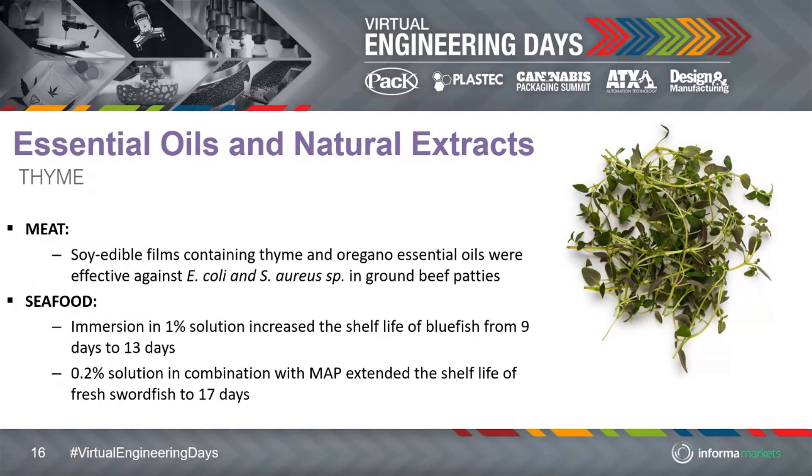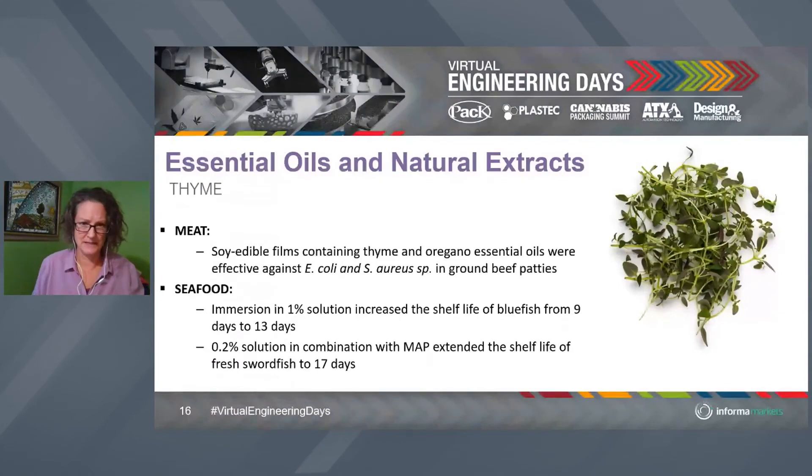Thyme can be effective against Staph aureus. We also see it with seafood — and that's really powerful. Increasing the shelf life by four days may not sound like much, but it's huge. If we can increase the shelf life of bluefish from nine to 14 days, we can probably decrease food waste in that category by 15 to 20%. Retailers love that — they can have the product out longer — and as a consumer, it stays fresher longer in your refrigerator. And again, without synthetic preservatives, without extra packaging. With swordfish, a 0.2% solution of thyme is all that's needed — we're not talking about high levels.